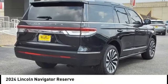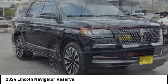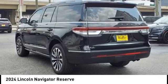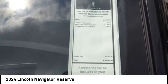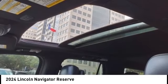Come test drive the 2024 Lincoln Navigator. The Lincoln Navigator offers over 100 cubic feet of cargo space, three rows of seating for up to eight passengers, and best-in-class legroom. This luxury SUV is powerfully persuasive.